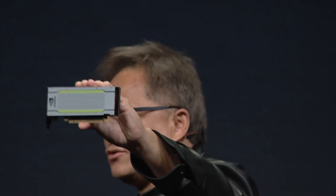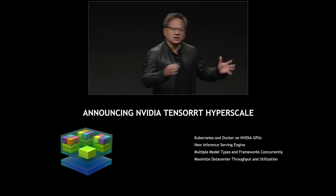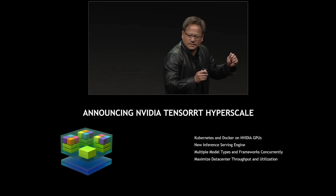Last night Jensen announced at GTC Japan an update to our AI inferencing platform. We have a whole new GPU, the Tesla T4, a low profile 75 watt inferencing accelerator. It has up to 260 teraops of AI performance, and along with it a whole new AI software stack called the TensorRT Hyperscale platform.